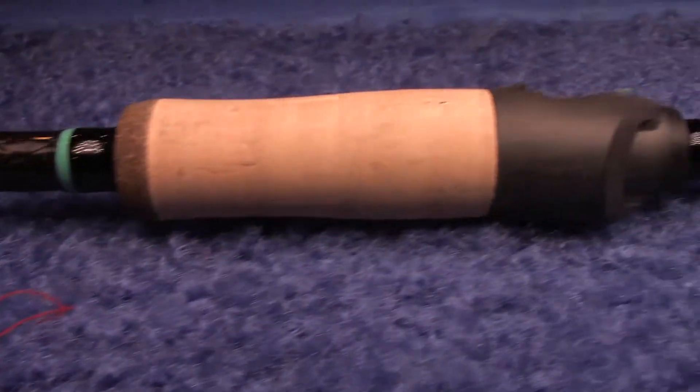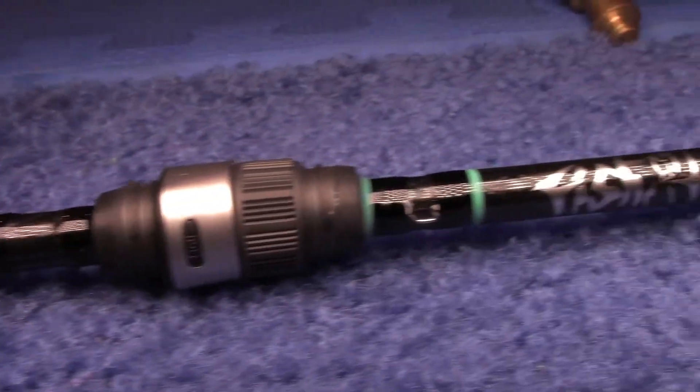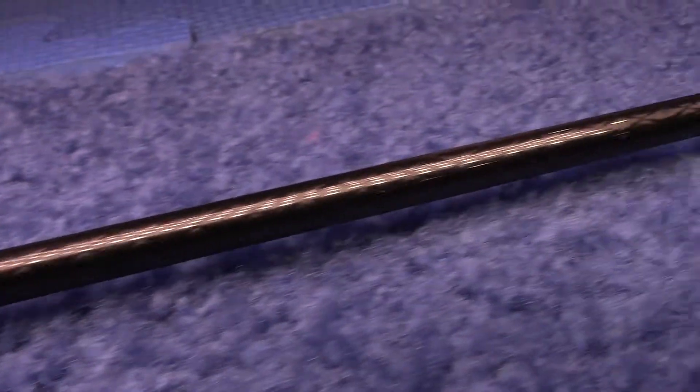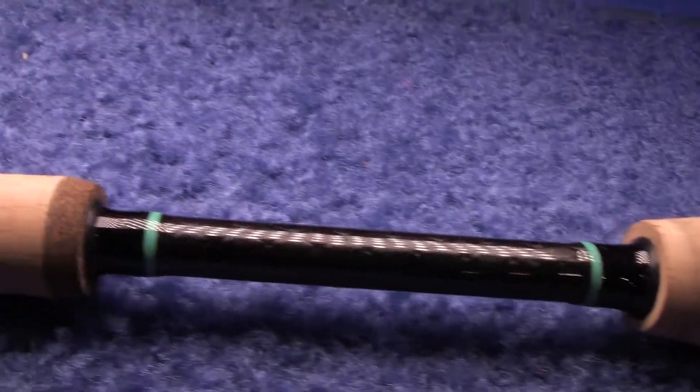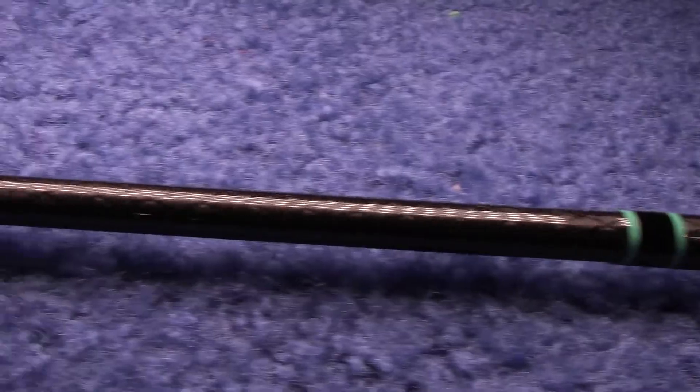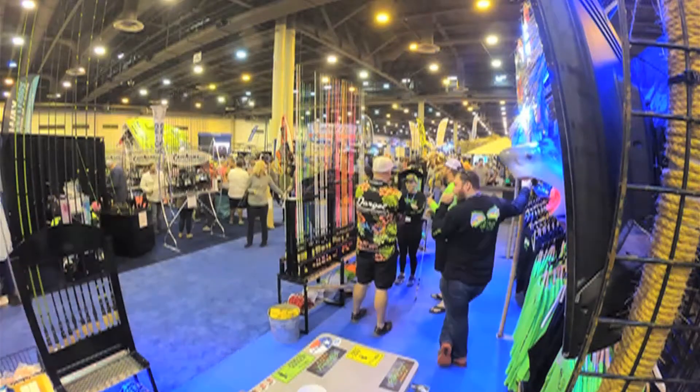This is one of our newest blanks in our Saltine, which is our 6.6 medium light, and also in our Middleman, which is our 6.9 medium light. The blank on here has this awesome design in it — it doesn't add any weight and doesn't add any difference to the power or the action, but it has a really unique design. This has been very popular here at the boat show.